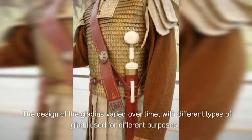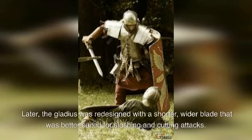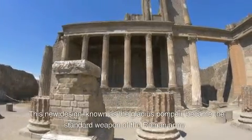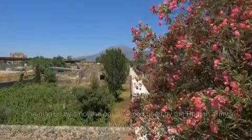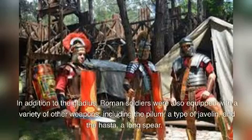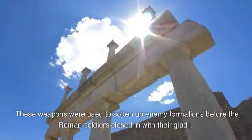The design of the gladius varied over time, with different types used for different purposes. The original gladius, known as the gladius hispaniensis, was designed for thrusting attacks and featured a long, narrow blade. Later, the gladius was redesigned with a shorter, wider blade better suited for slashing and cutting attacks. This new design, known as the gladius Pompeii, became the standard weapon of the Roman army. In addition to the gladius, Roman soldiers were also equipped with the pilum and the asta, which were used to soften up enemy formations before soldiers closed in with their gladi.